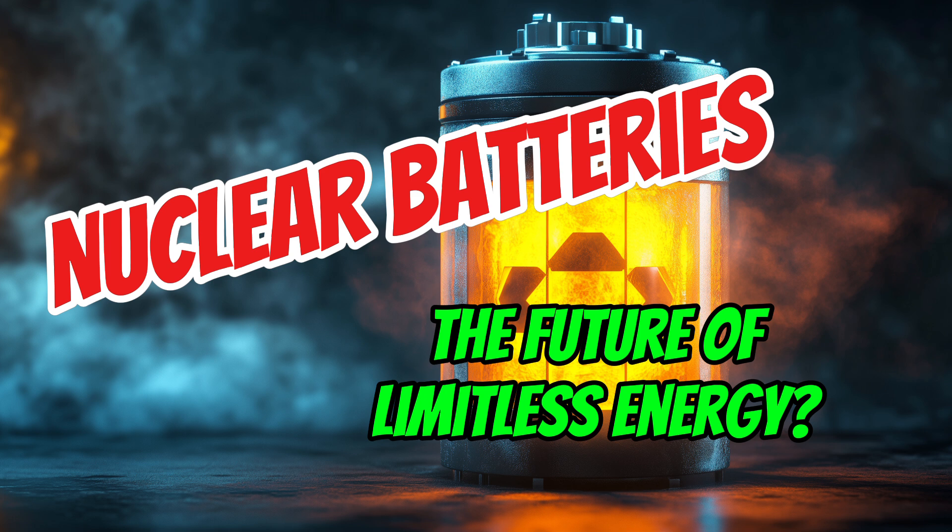What about the impact on jobs and the economy? That's another big one, because this technology could really disrupt things. It could create new industries and jobs, but some existing industries might struggle. So we need to think about how to support those workers — like with retraining programs — and by encouraging new businesses in the energy sector. Even though there are challenges, the potential benefits are just too big to ignore. This technology could really change the world for the better. Imagine a world without energy shortages, where medical devices work perfectly for your entire life, spacecraft can travel for centuries, and we can monitor our planet in ways we never thought possible.